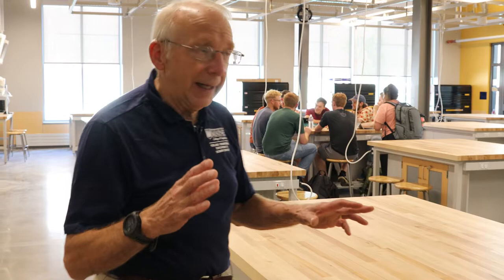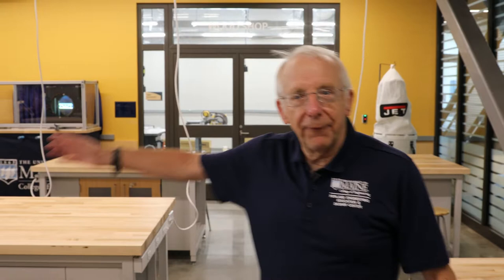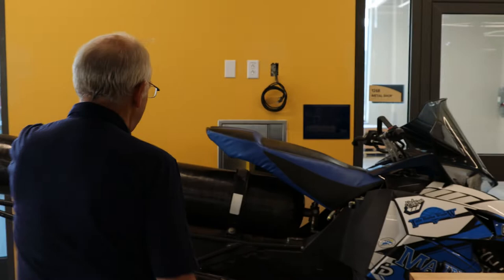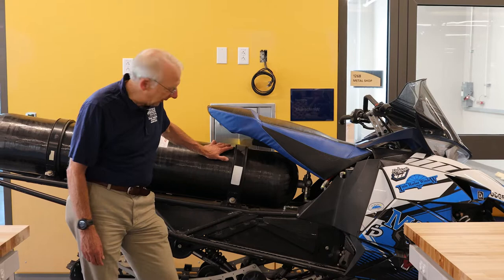If all we had was 44 work benches this wouldn't be a very exciting space, but what makes it really exciting are the shops that surround it. We have a fully operational wood shop, next to it a metal shop, and in the corner a vehicle shop. One highlight is a snowmobile that our students converted to run off compressed natural gas — a very involved project that required them to refabricate the frame and change over the fuel system. This is just an example of the kind of things we'll be working on in this space.